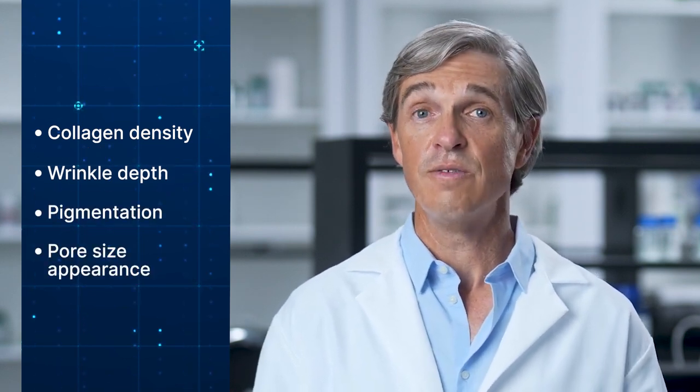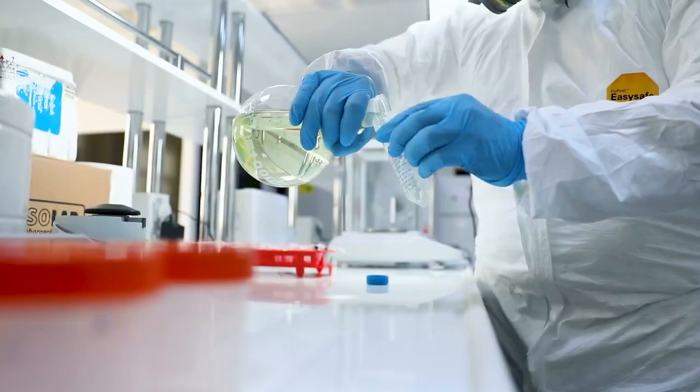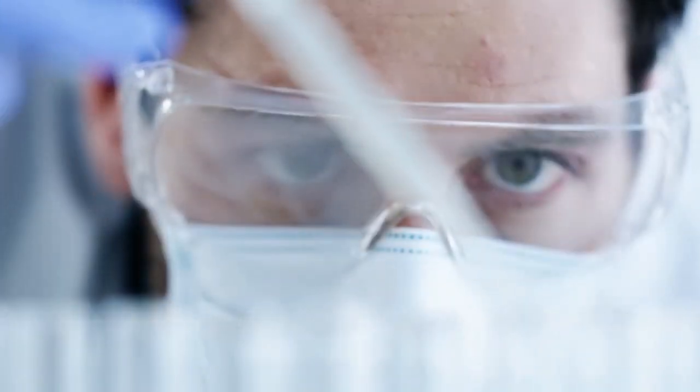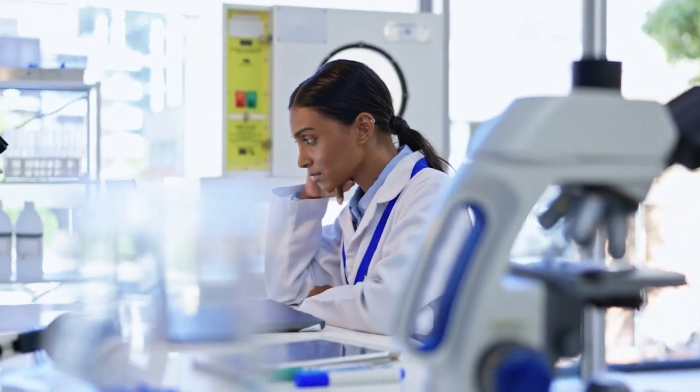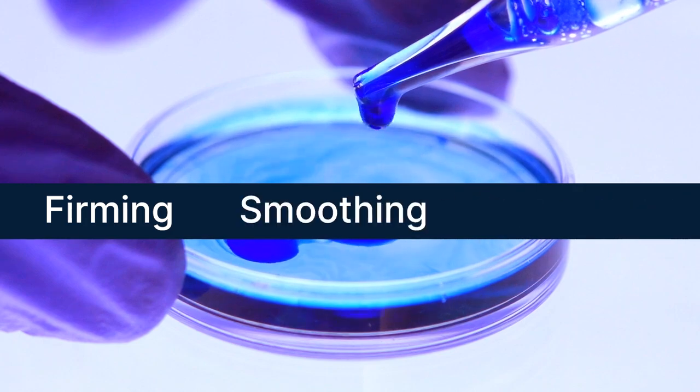We continued to investigate this peptide candidate while we worked on formulation and clinical testing. We did additional lab work with combinations of other compounds in our library, and found it delivered results where it mattered, on key skin characteristics like firming, smoothing, and wrinkles.